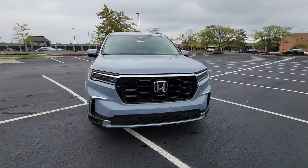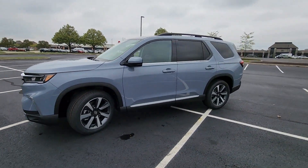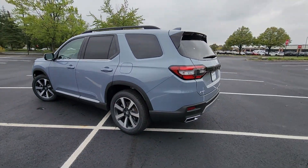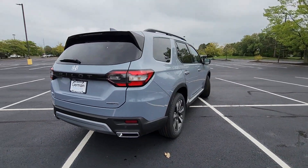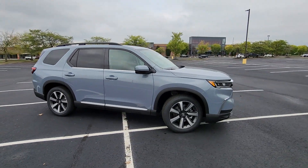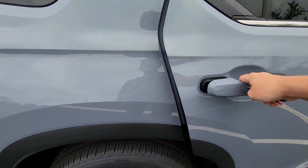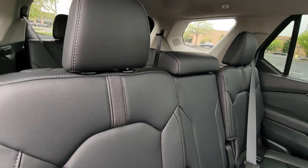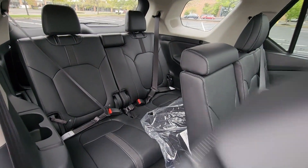2025 Honda Pilot — this SUV offers space as well as power and performance. Fall in love with its many extra features, which include cross-traffic alert, lane keeping assist, side view mirrors with turn signals, lane departure warning, Wi-Fi hotspot, satellite radio, navigation, premium sound system, multi-zone air conditioning, blind spot monitor, and all-wheel drive.